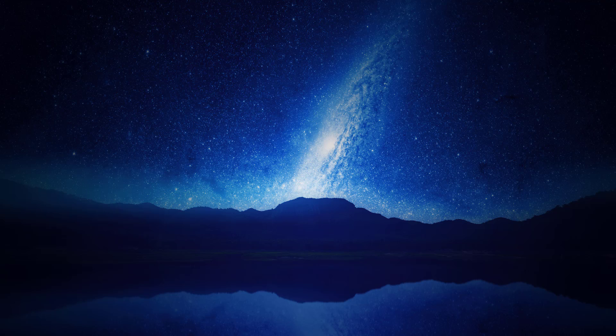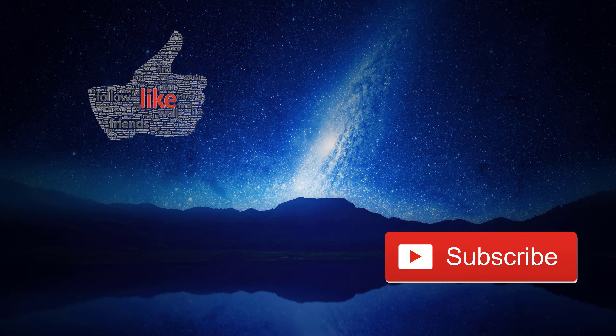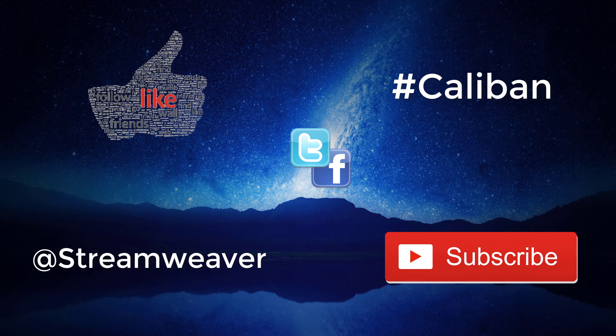That's it for this week's episode. If you enjoyed it, please click the like button below. To catch future episodes, click subscribe, and click the bell icon for notifications when I post each week. If you think your friends might enjoy the show, click share to tell them on Facebook and Twitter. I'd love to hear your comments on what you heard today. If you've gotten this far, use the hashtag Caliban — then I know you made it to the end. You can follow me on Twitter at StreamWeaver. Thanks for joining me. I look forward to your theories this week, and as always, stay curious.